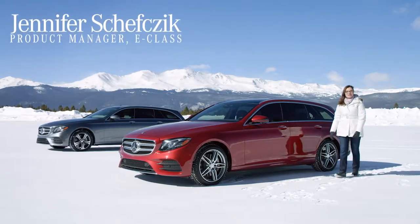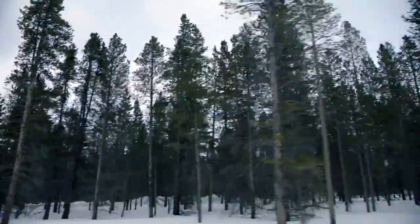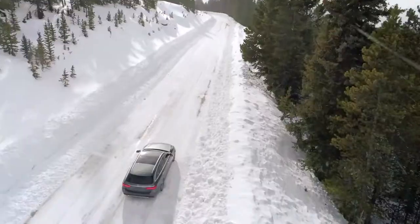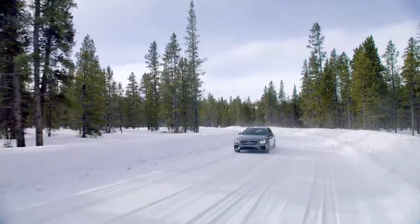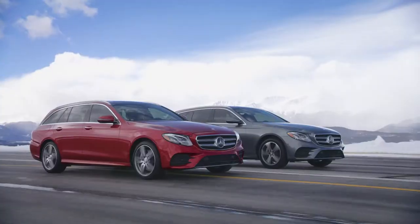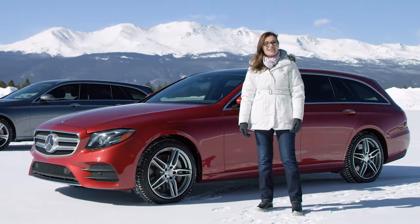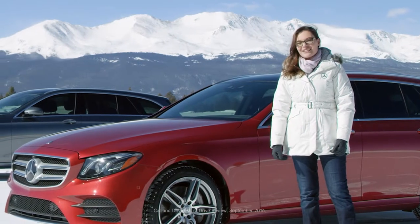Lower and sleeker, quieter and more aerodynamic, the all-new Mercedes-Benz E-Class Wagon brings the technical innovations and the luxurious features of the latest generation of the E-Class sedan to this sporty and yet elegant and highly versatile vehicle. No wonder Car and Driver called it the sweetest machine in the current E-Class lineup.